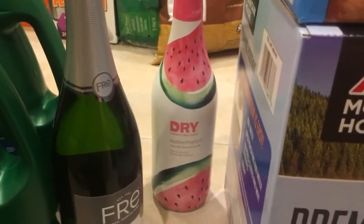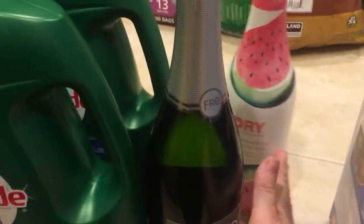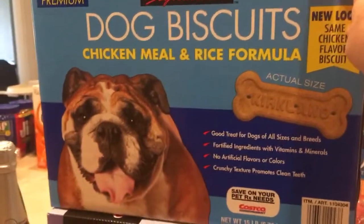I also recently picked up this watermelon sparkling water — super good, especially in the summertime or on ice with chunks of watermelon in it. It's such a refreshing treat. We also got a big box of the Kirkland brand dog biscuits.